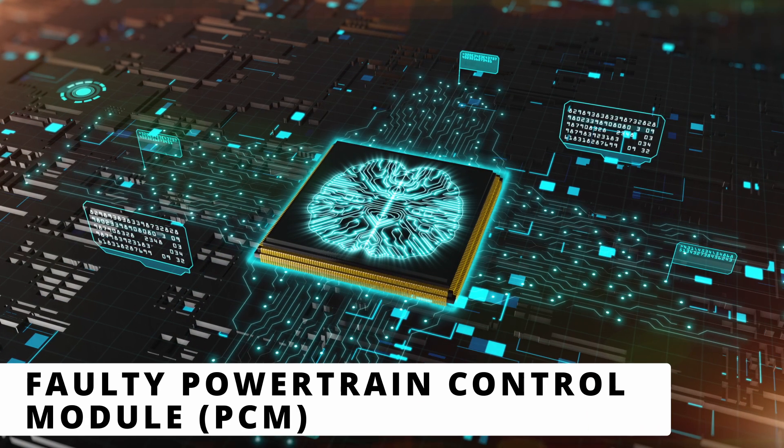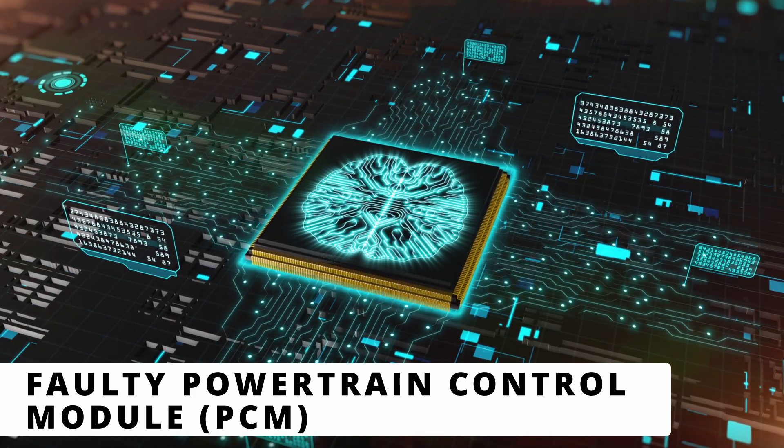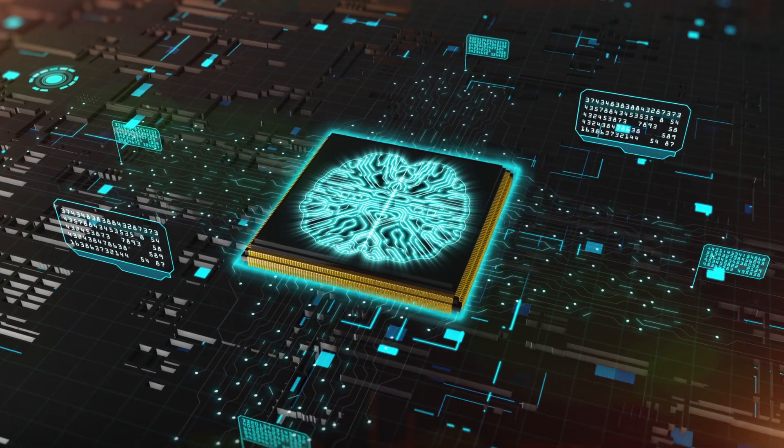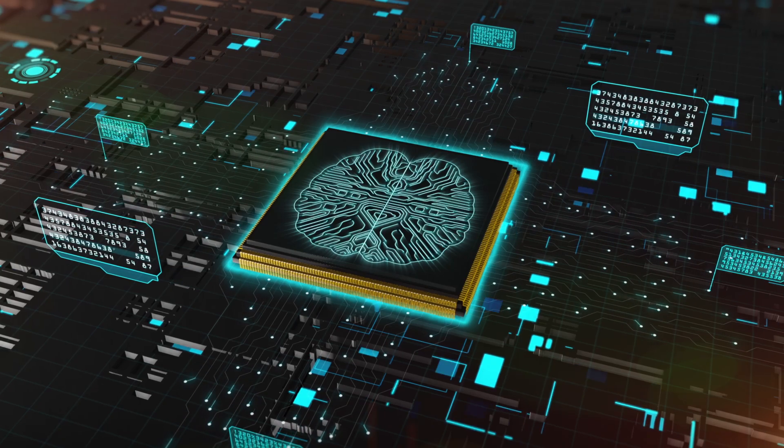The last and least likely cause is a faulty powertrain control module. If all other causes have been ruled out, a PCM reflash or replacement may be needed, but this is rare. If you've had the P0137 code and managed to fix it, share what worked for you in the comments below.